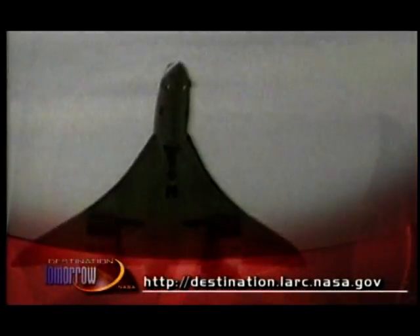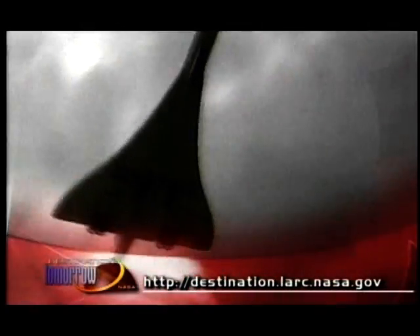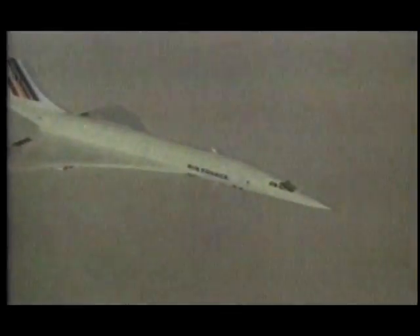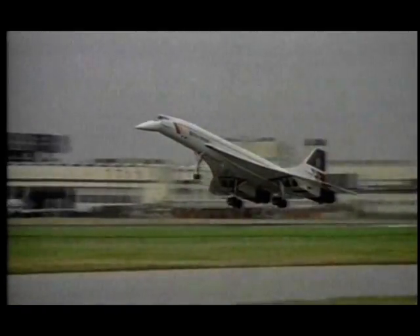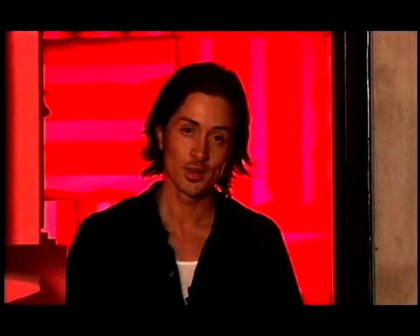Unfortunately, one of the major drawbacks from the Concorde's incredible speed was the amount of noise it produced. Not only was it noisy when taking off and landing, but once it reached supersonic speeds, it created a very loud sonic boom. Sonic booms are so disconcerting to most people on the ground that commercial aircraft have only been given the clearance to break the sound barrier over water.